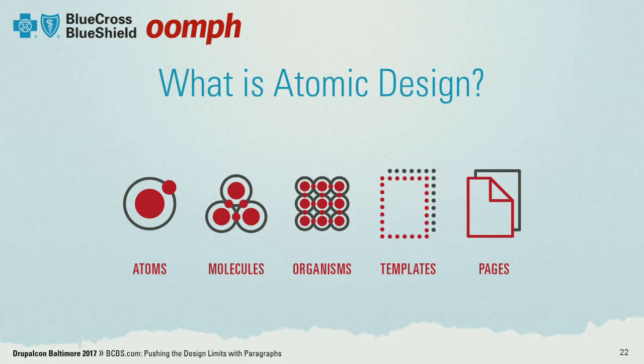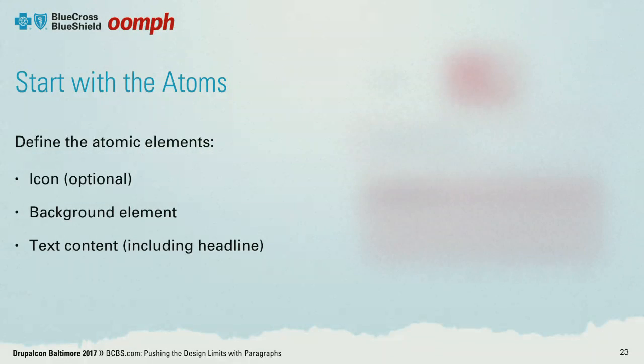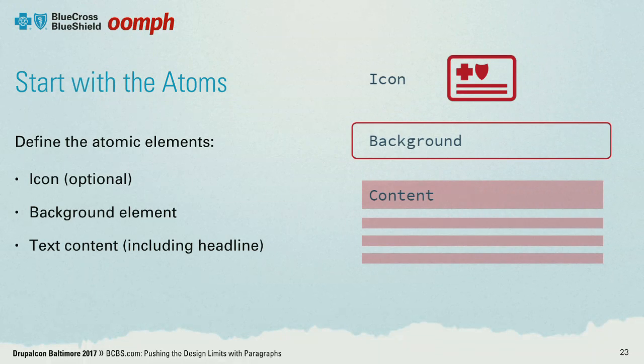Take a search form as an example: your atoms are the label, the input field, and the search button. Your molecule is how they work together. And the organisms might be how they work in the header — and so on and so forth. In that way we could break things down into smaller pieces. The pieces we broke things down into were pretty simple: an icon, background with all the various things a background can do, and content.